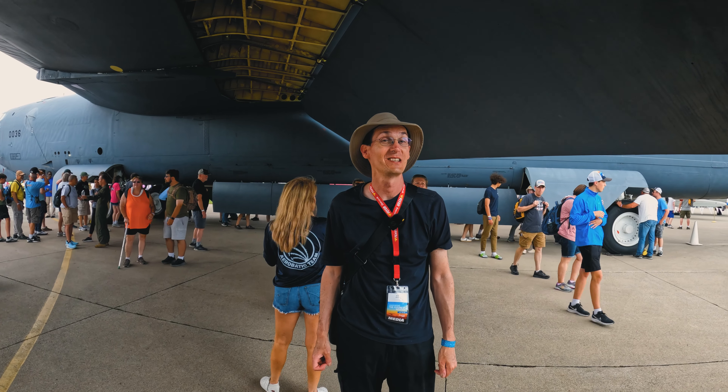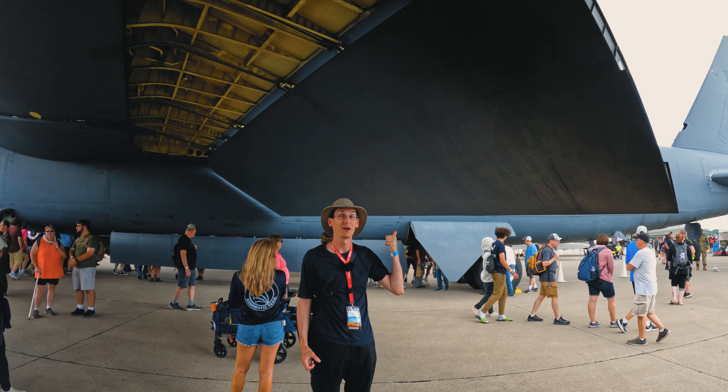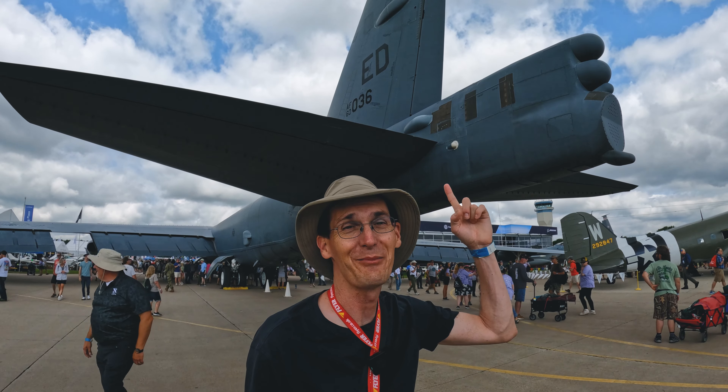The one thing the B-52 does is scale. Check out the size of these flaps — there's enough aluminium to make a whole fleet of RVs from. It's even got my name on it.